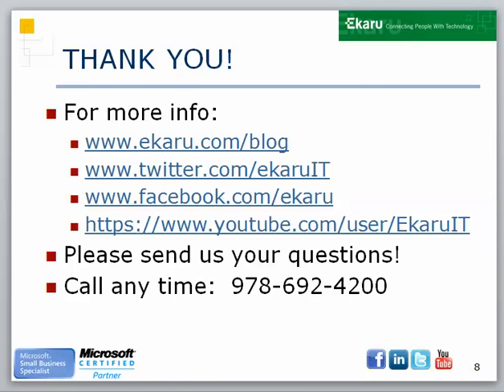Thanks for joining us for this quick security tip. You can find more information on our blog, on Twitter, and on our Facebook page. Thank you very much.